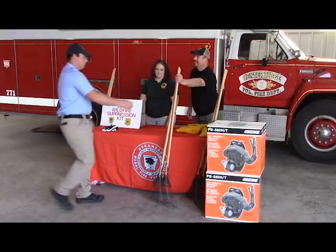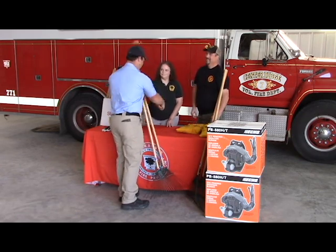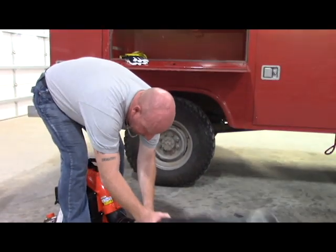Today we received some wildland firefighting gear from the Forestry Commission — water bags and some lighter turn-out gear than what we normally have to use when we fight fires, and some leaf blowers so when it comes time to extend some fire lines it's easier to move the fuel than it is to just put the fuel out.